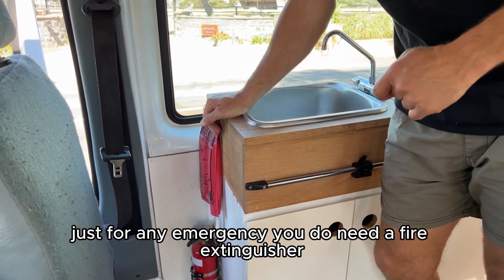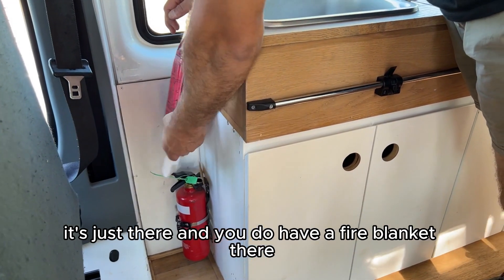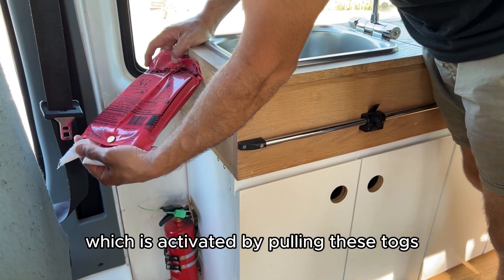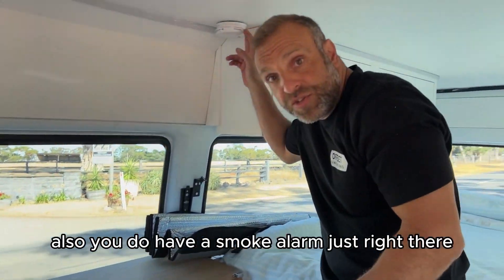For any emergency, you have a fire extinguisher just there and a fire blanket which is activated by pulling these tags. You also have a smoke alarm right there.